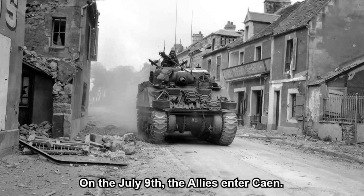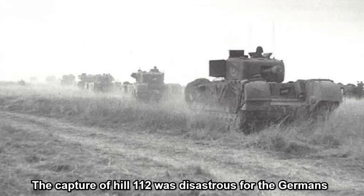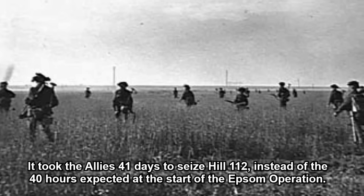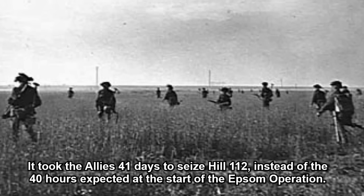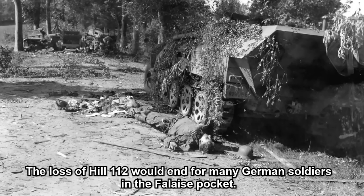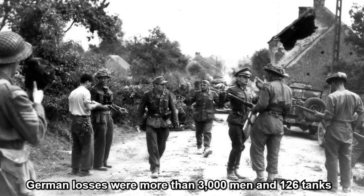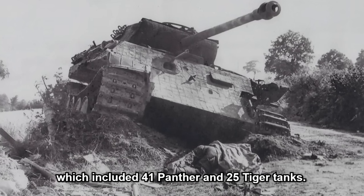On the 9th of July, the Allies entered Caen. The British attacked and held on firmly to Hill 112. The capture of Hill 112 was disastrous for the Germans, and the collapse of the German positions to the southwest of Caen quickly followed. It took the Allies 41 days to seize Hill 112 instead of the 40 hours expected at the start of the Epsom operation. British casualties were just over 4,000 men and 150 tanks. German losses were more than 3,000 men and 126 tanks, which included 41 Panther and 25 Tiger tanks.